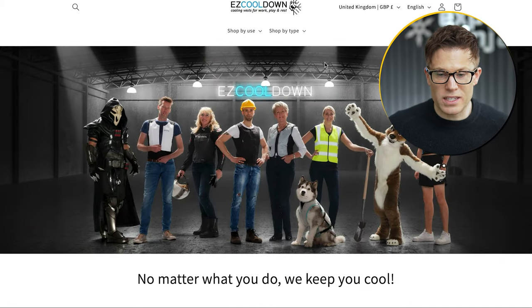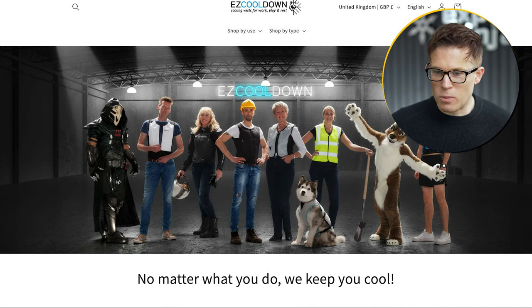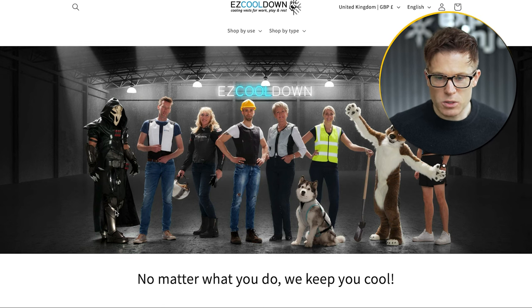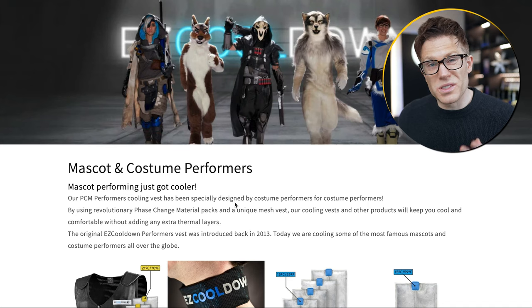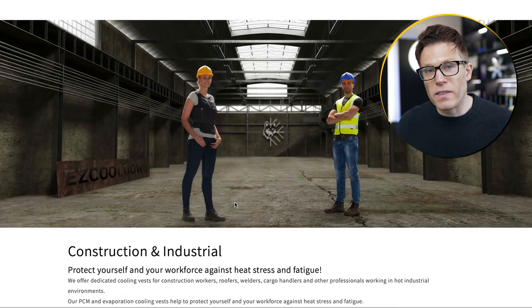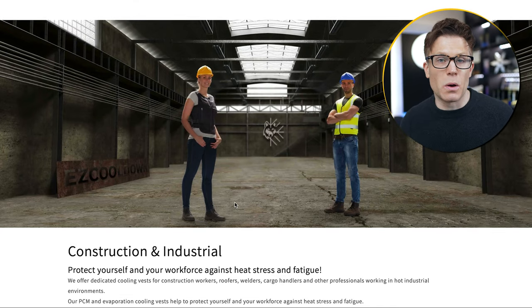Sometimes brands approach this from the other direction — they start by targeting one audience and then realise through analytics or by analysing who's buying their products that they have separate audiences they could target as well. Easy Cool Down makes cooling vests. Their photos show a strange assortment of people wearing them: workers, athletes, cosplayers, and people wearing fursuits. This company was actually making vests for mascots and costume performers, and then realised that other professions were buying the products too — so they added that target audience to their website in order to expand.